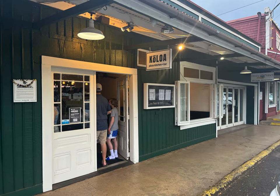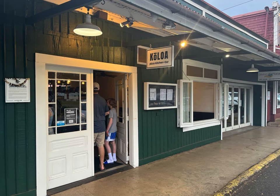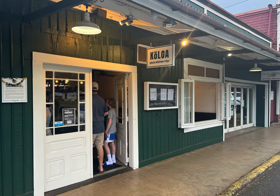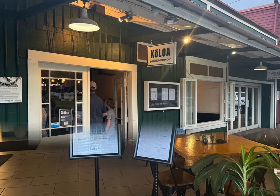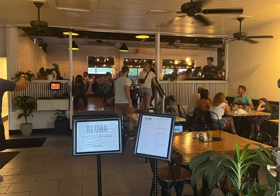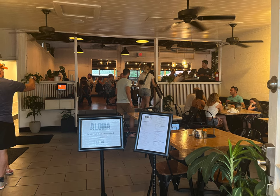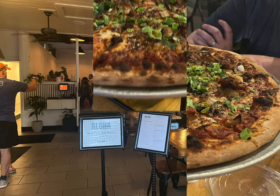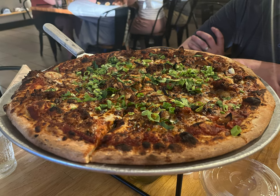Less than 10 minutes from Poipu is the small town of Koloa. This area is really coming to life and I feel like it's becoming the go-to dining location, even more so than Poipu. Many restaurants are moving into Koloa, and one of those is the Koloa Pizza Kitchen. Located in an older building with modern design, I loved how it felt like old Hawaii but trendy at the same time. The pizza was big and tasty — we got the barbecue pork pizza and it was really good.